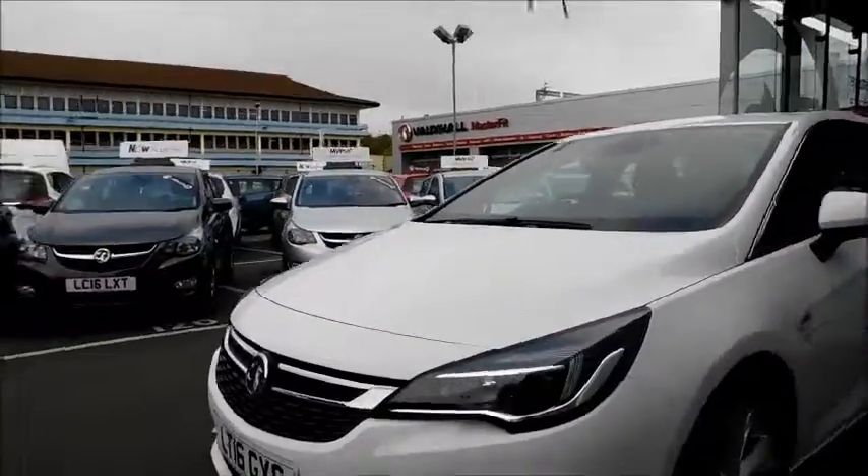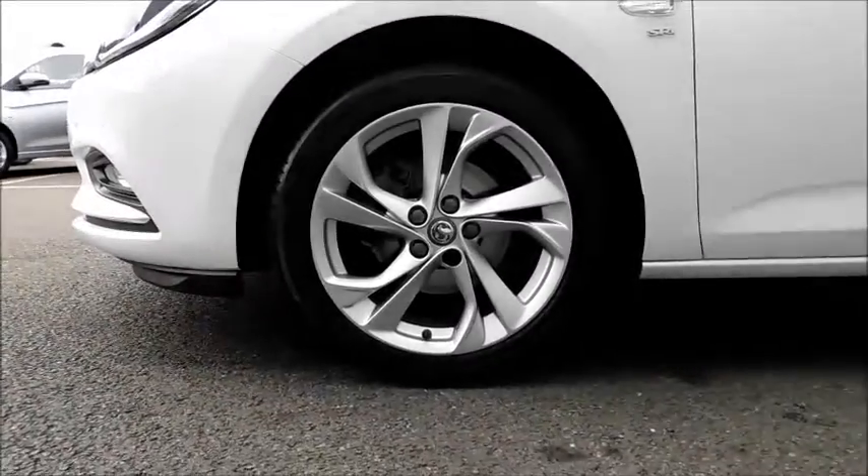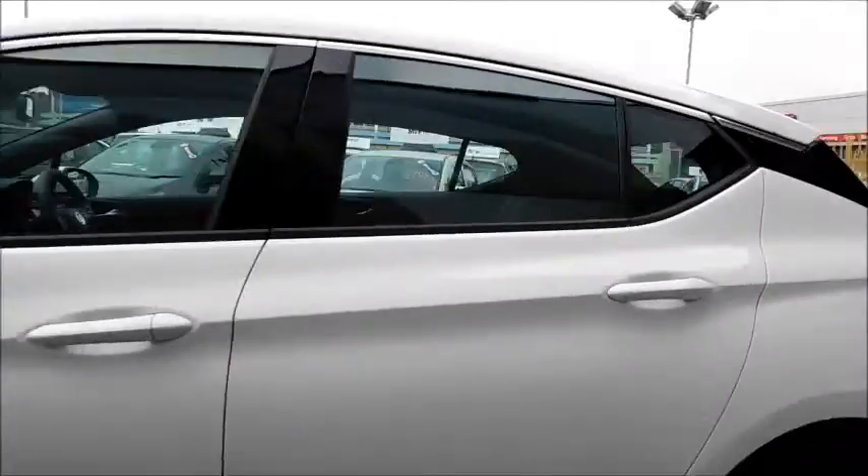As you come around to the side, the first thing you will notice is these 5-spoke alloy wheels measuring at 17 inches, colour-coded door mirror covers and also colour-coded door handles.